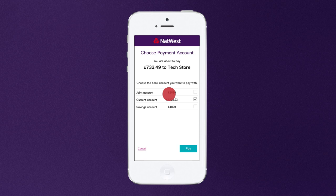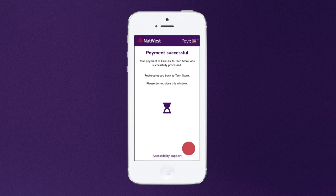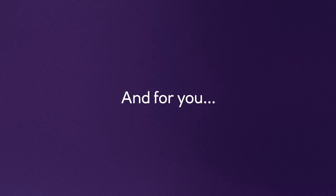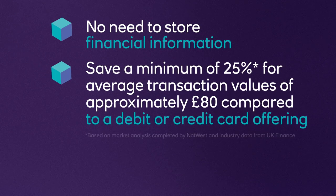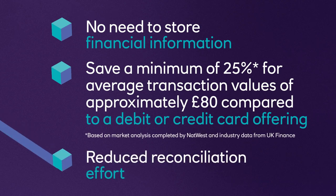So it's a much smoother payment journey for your customers, and they're less likely to make mistakes or fail to convert. You won't need to worry about storing your customers' financial information, and you'll save at least 25% when your customers use PayIt compared to debit or credit card payments.